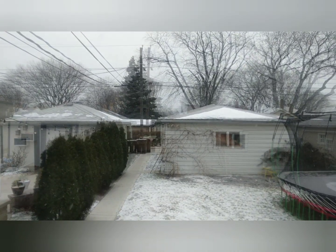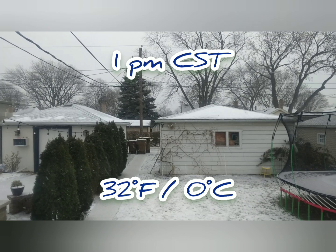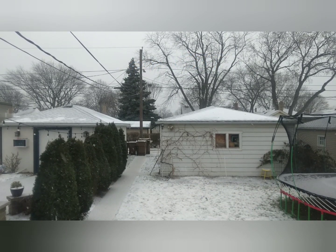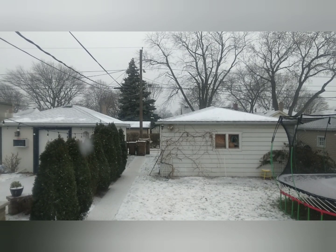It's one o'clock now and this is the progress that the storm is making so far. You can see that the wind is picking up a little bit and it's starting to stick to the ground. I'll keep you updated in about another hour or so and we'll see how it goes.